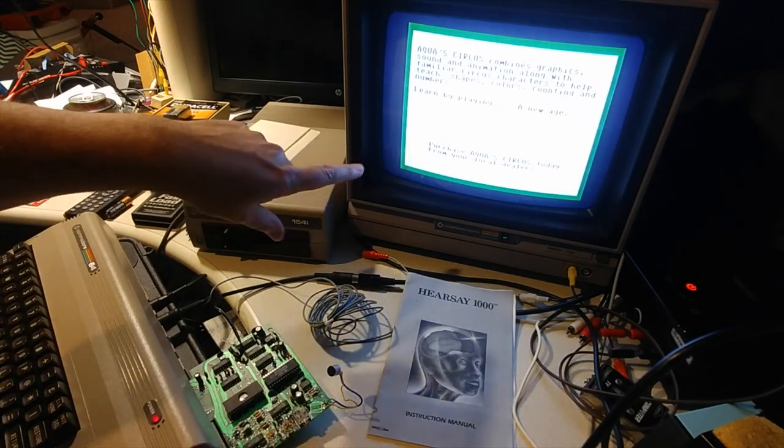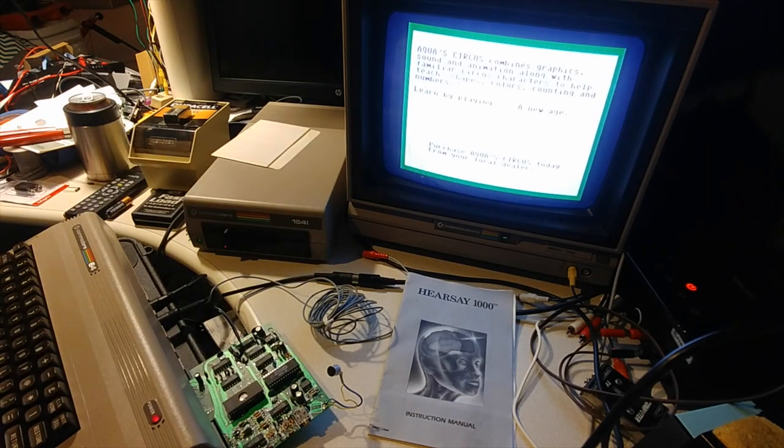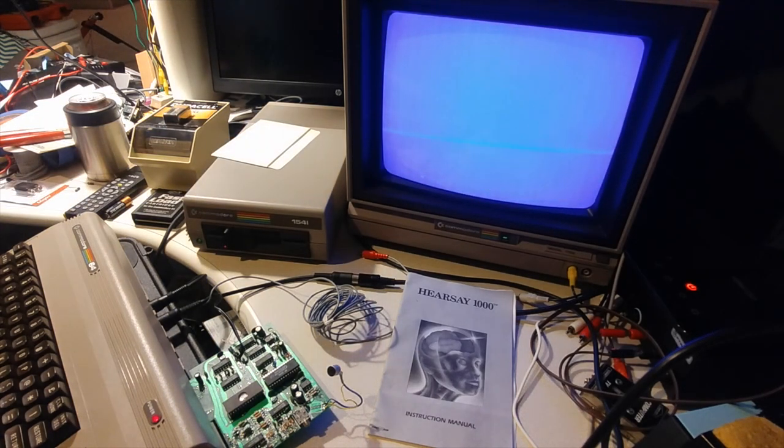What I found is these pieces of software that support it were sold by the company itself. As far as I can tell, they're the only applications ever written to work with the Hearsay 1000, and they cost somewhere in the range of $30 each. Some of the other demos have you train it on a couple of words and act like you're playing the opening of Zork — opening a mailbox or something. There's another one that has you change the pitch and such, but I'll do that in a real application instead of just playing with the demo.